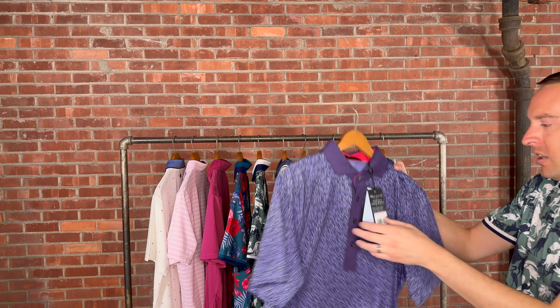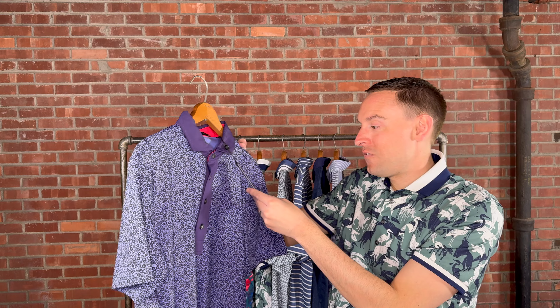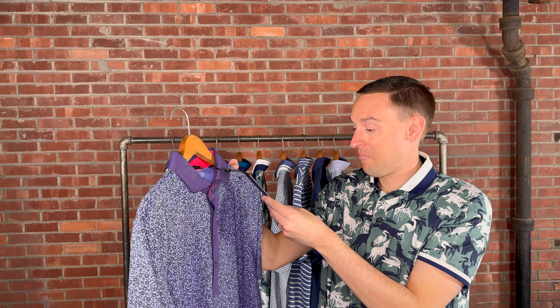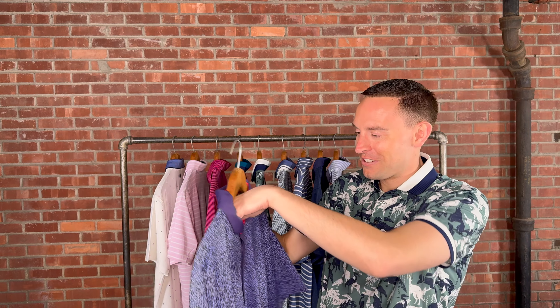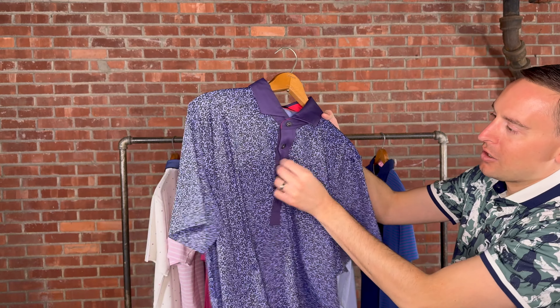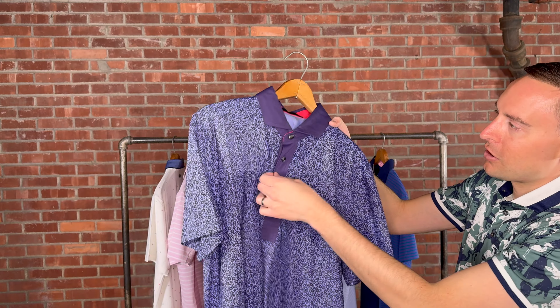Here we have the Island Fever Polo, retailing for $98. It features shades of purple with different floral arrangements throughout, and the accent in the placket is that same darker purple.